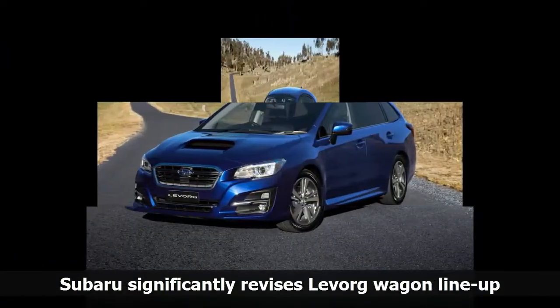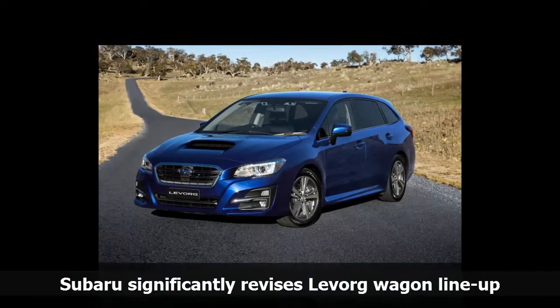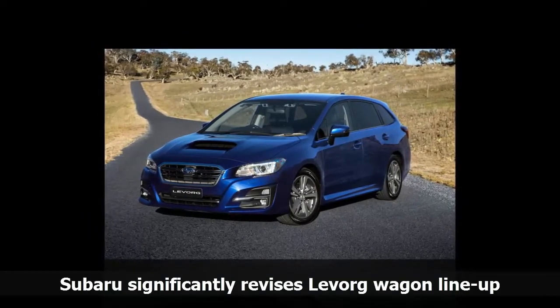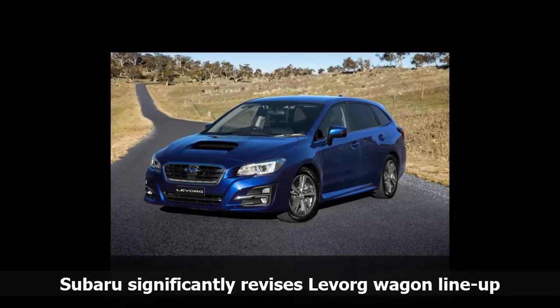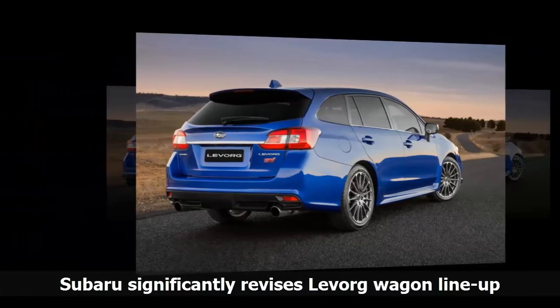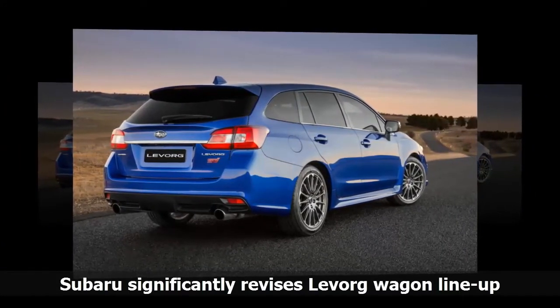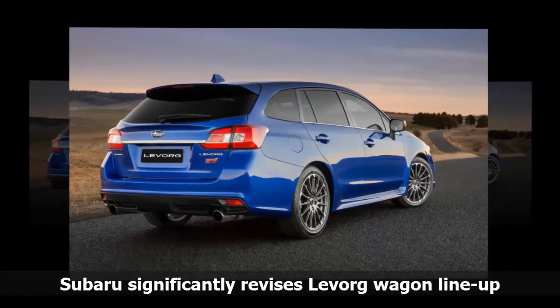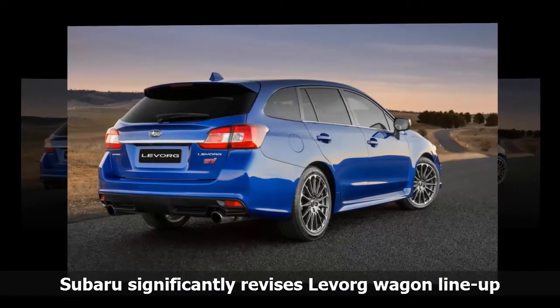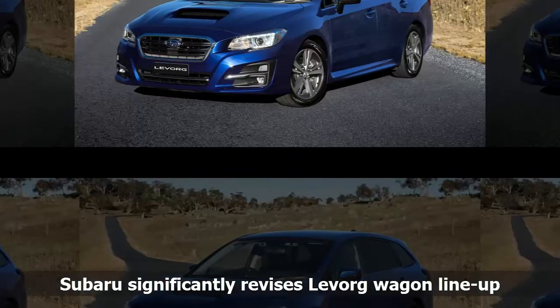The STI Sport variant sees the famous performance designation added to the Levorg lineup for the first time, though unlike the WRX STI it doesn't get its own more powerful engine. What it does get is STI exhaust tips, instrument cluster logo, side sill plates, steering wheel logo, suspension and 18-inch alloy wheels, plus a unique front bumper and grille design, red stitching and the option of the famous WR Blue paint job.